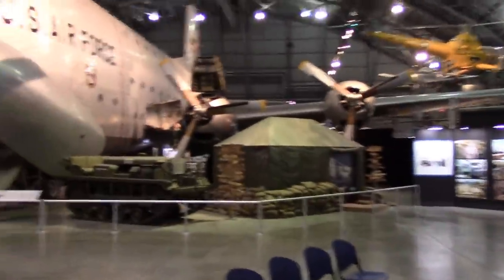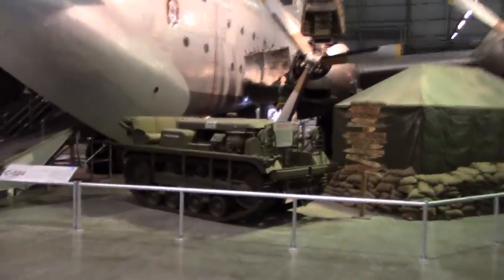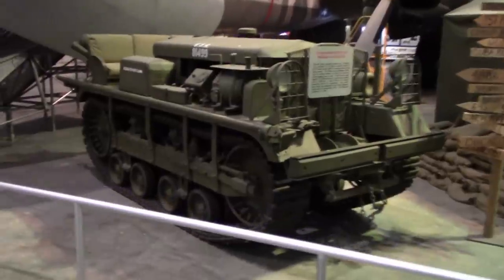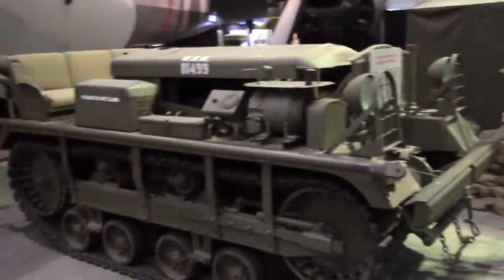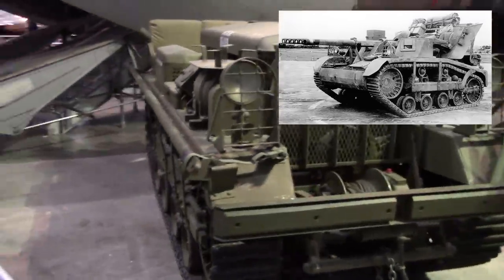And then you actually do move into the Korean War section. They have a Cletrac here — the Cleveland Tractor Company. This was the vehicle, and I don't know if I can give you a perspective of size except maybe the sandbags. Somebody had the great idea of putting a three-inch gun on this and calling it a tank destroyer. It did not work.